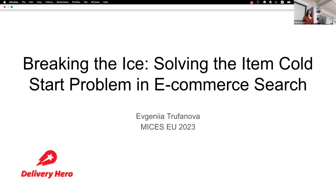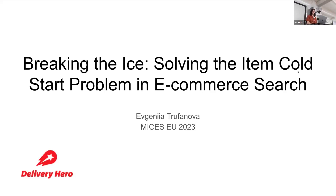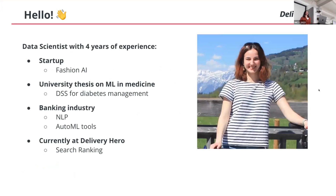Hi everyone, I'm Yevgenia, and today I would like to talk about the cold start problem in e-commerce search. I'm a data scientist with approximately four years of experience in the industry. I started my career at a fashion AI startup, then shifted to banking, focusing on natural language processing and AutoML toolkit development. Currently, I'm at Delivery Hero in the search ranking team.